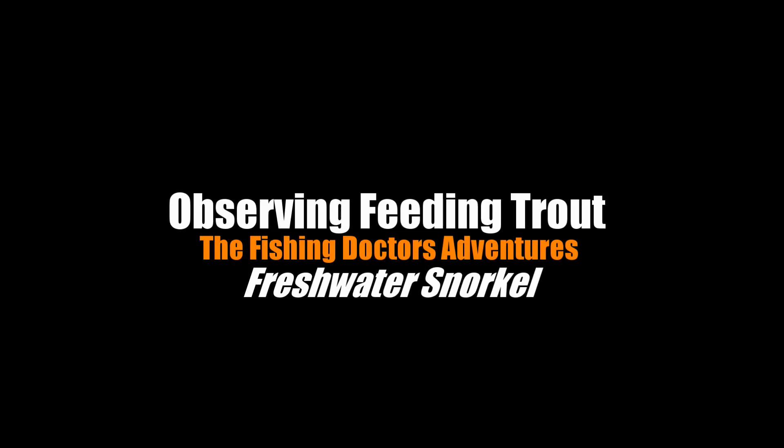Welcome back. This is going to be an episode of underwater snorkeling looking at trout in their natural feeding environment, and I catch some really cool stuff so you better stick around to see what happens here.